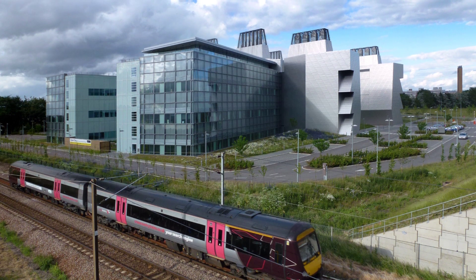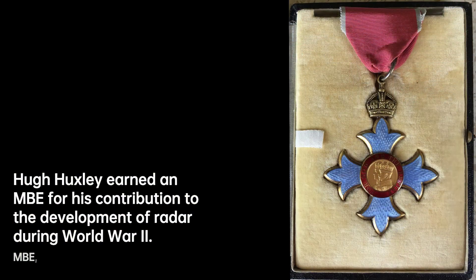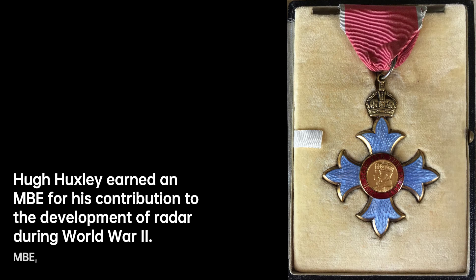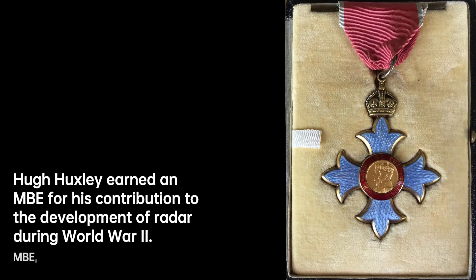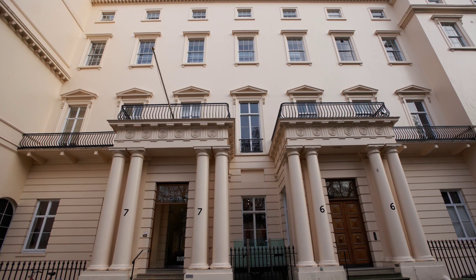This hypothesis served as the molecular foundation for muscle contraction and had far-reaching implications for the understanding of cell motility in various contexts. Huxley's contributions earned him the position of Joint Head of the Structural Studies Division of the LMB in 1975, and he further cemented his role as deputy director in 1979.